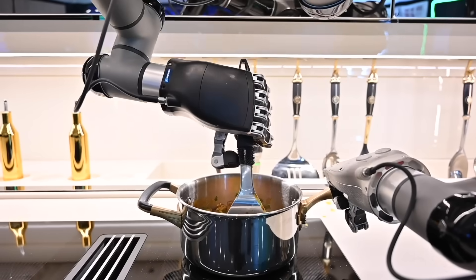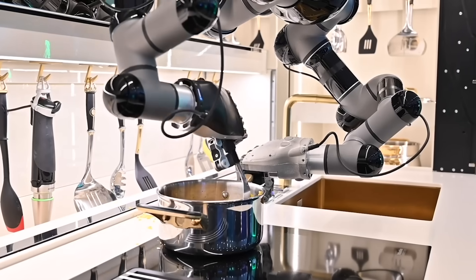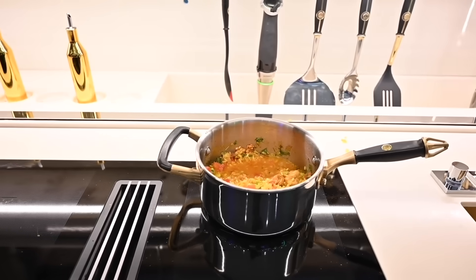Moly Robotic Kitchen. A robot designed to cook for you so that you can concentrate on other things.